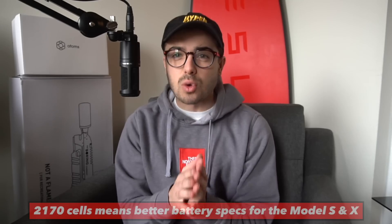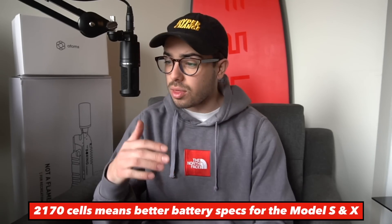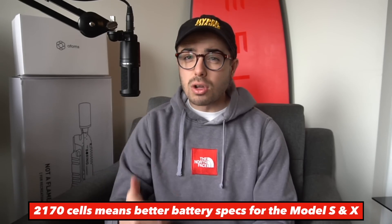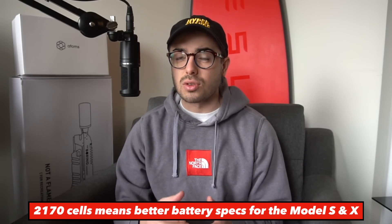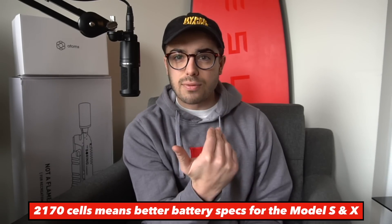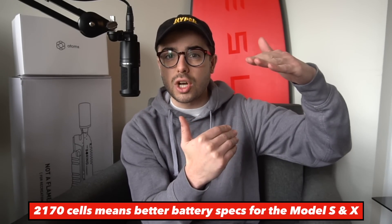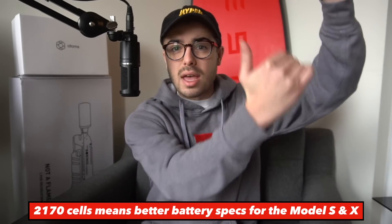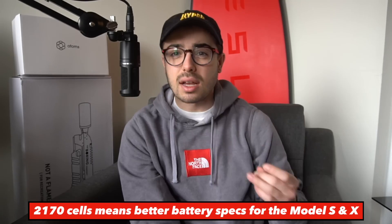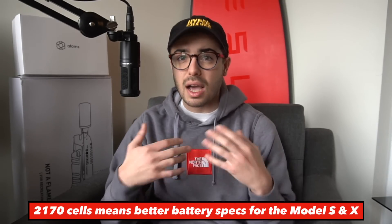Why is this so exciting? Because new cells, new technology, more efficient in the Model S and X means higher range vehicles. What really happened is the cheapest and shortest-range Model S and X are no longer available. Before, you could get about 250 miles of range up to about 330 or 340 miles. With the new cells, we could go from 300 being the base to potentially a 400-plus mile range Tesla.